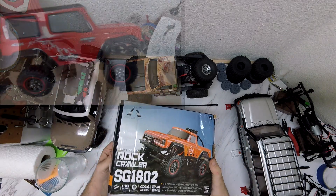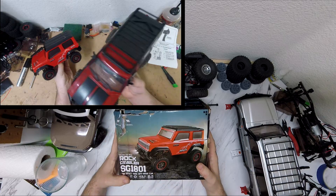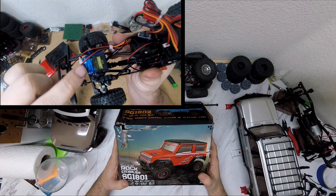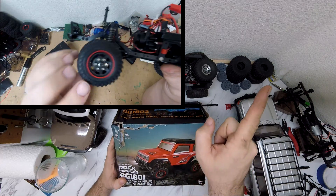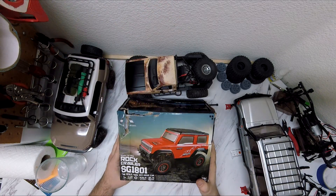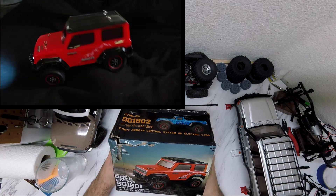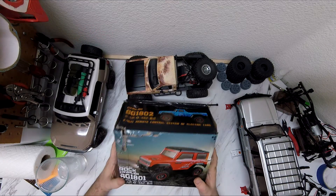Some of you may remember this truck when I did a review. It's the Rock Crawler SG1801 from Banggood. If you didn't see the review, I'll leave a card in the top corner and you can click and see what I thought about it. I wasn't very impressed with the rock crawling capabilities, but that doesn't mean it's not a good truck. Instead of just leaving it in the box and collecting dust, I thought I would give it to one of you.